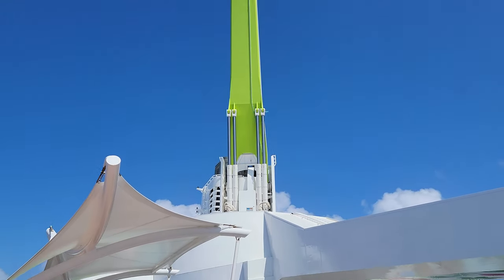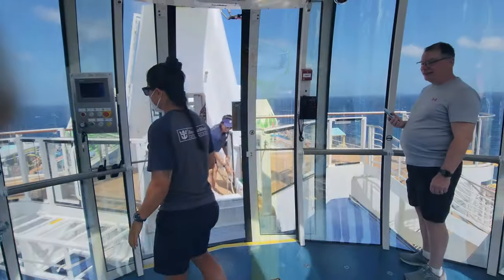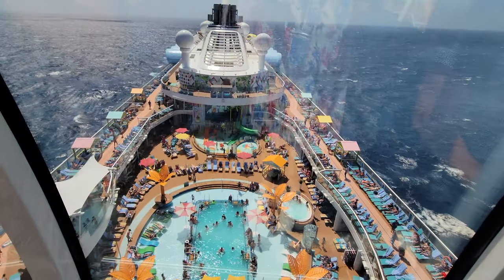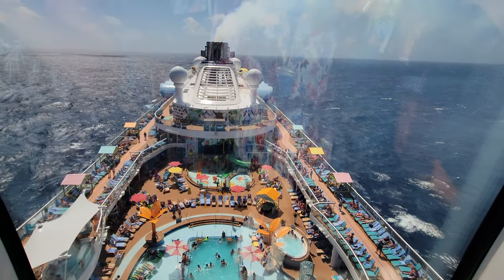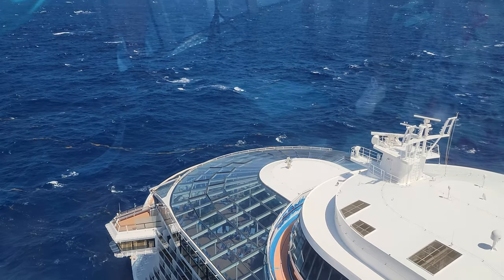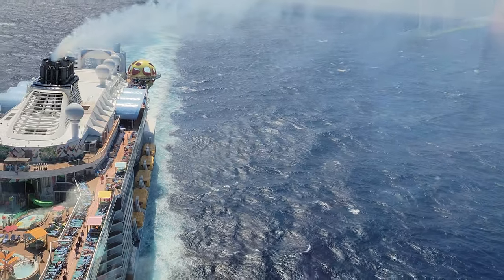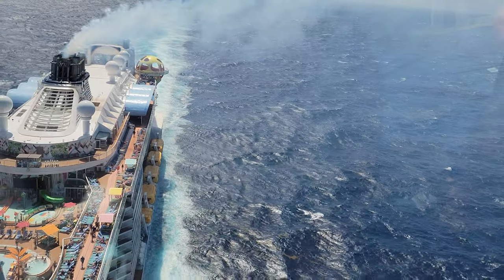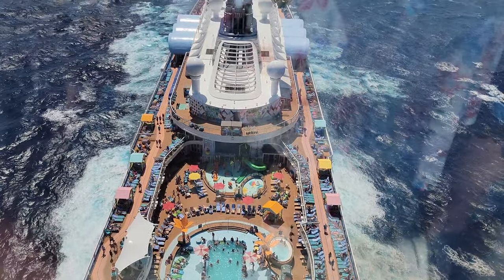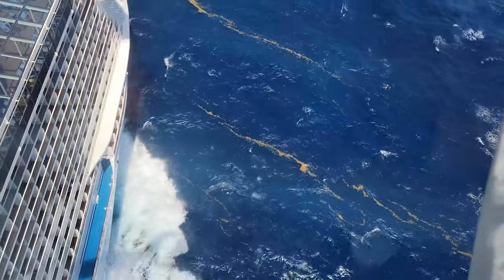A feature of the Odyssey of the Seas you can see from miles away is the North Star. This is on the Quantum and Quantum Ultra class ships — an observation pod on a rotating hydraulic arm that can hold up to 15 guests. It takes about 10 minutes. While at port it only goes up and down, but while at sea you get to hang over the side of the ship. As someone a little scared of heights, it actually wasn't that bad. There is a fee — $20 per person on our sailing — but check the cruise planner because on embarkation day and some port days there were complimentary ride times.